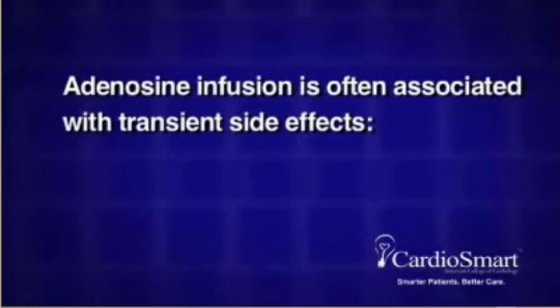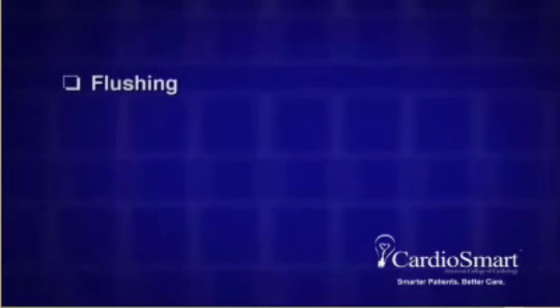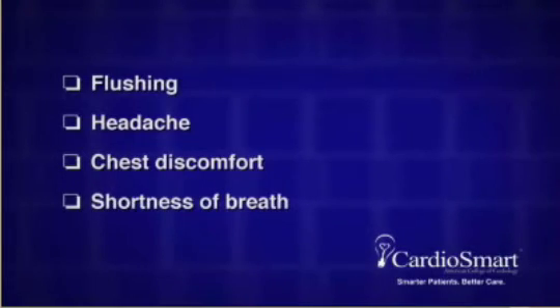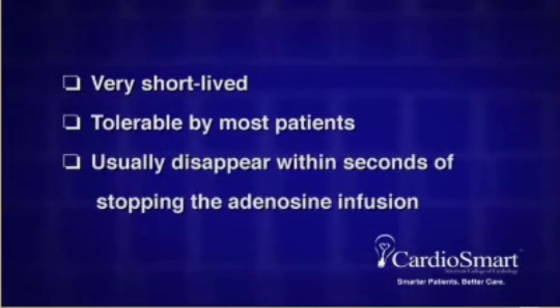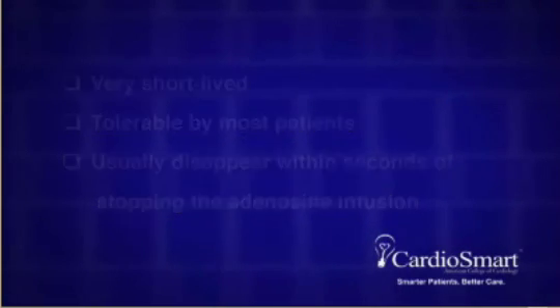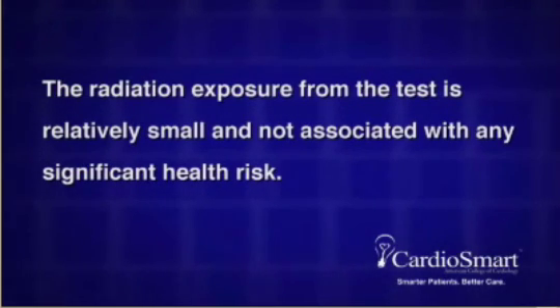Adenosine infusion is often associated with transient side effects. These range from a sensation of flushing to headache, chest discomfort, shortness of breath, and lightheadedness. All of these side effects are very short-lived, tolerable by most patients, and usually disappear within seconds of stopping the adenosine infusion. The radiation exposure from the test is relatively small and not associated with any significant health risk.